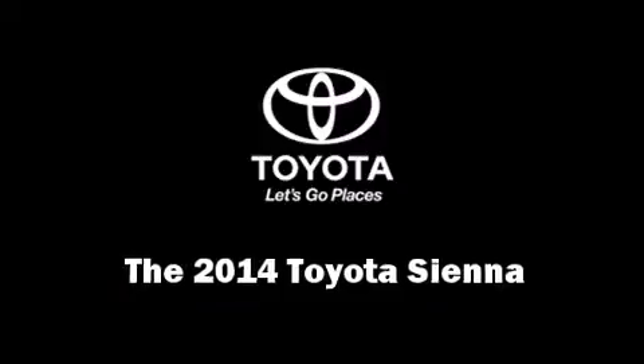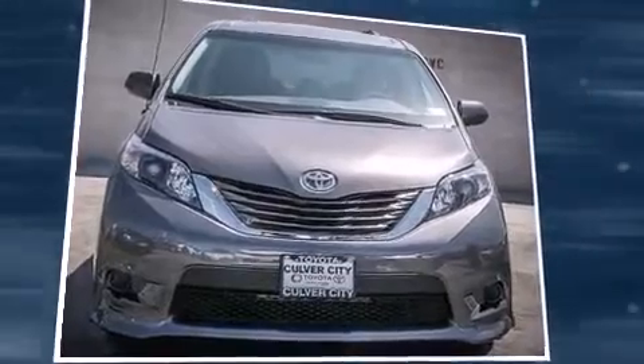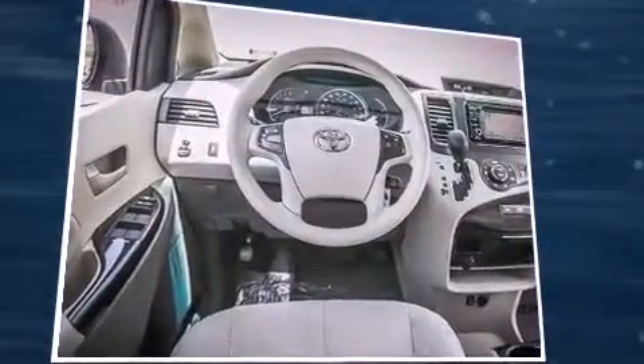The 2014 Toyota Sienna features a six-cylinder engine with more than 250 horsepower. For added security, dynamic stability control supplements the drivetrain.